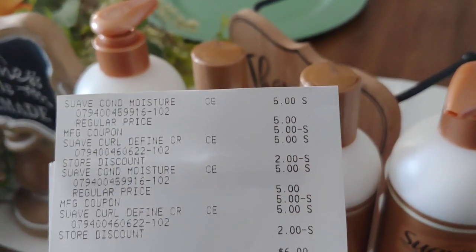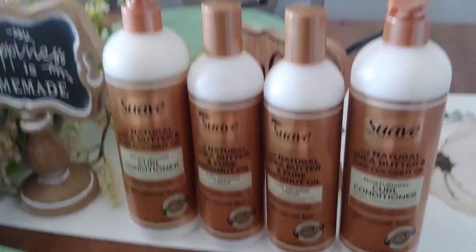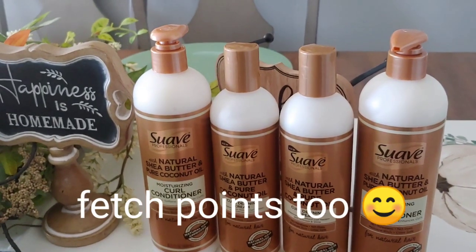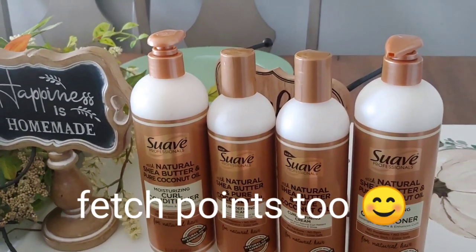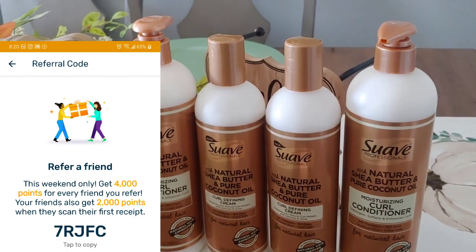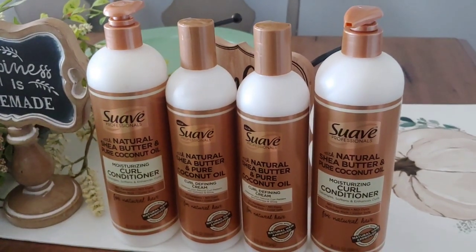$6 pre-tax with a savings of $14. If you have any comments or questions regarding this deal, let me know down below. Happy couponing, happy savings — please stay safe out there, and we will definitely see you on the next one. Thanks again for stopping by.